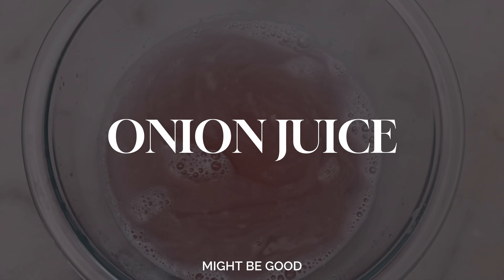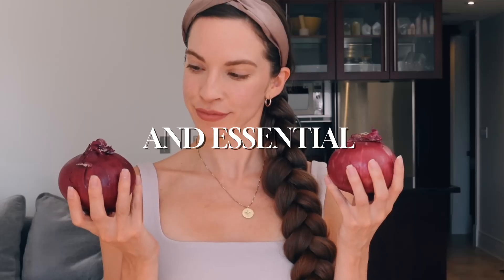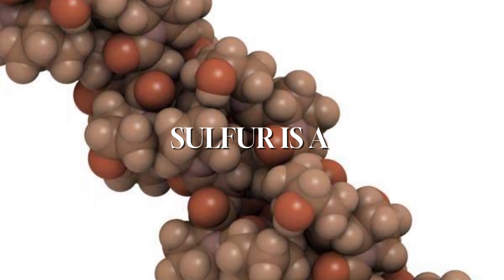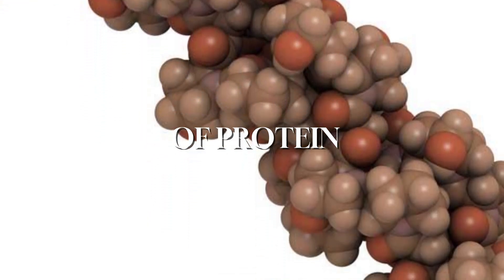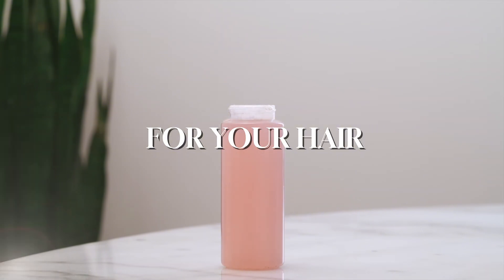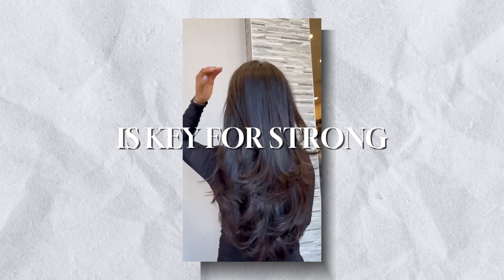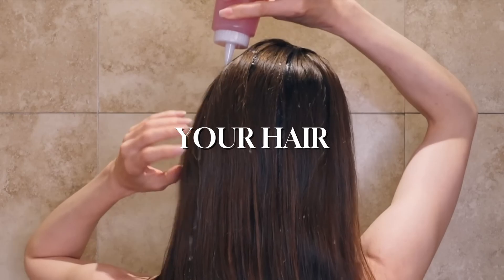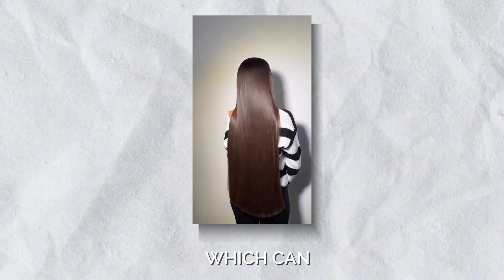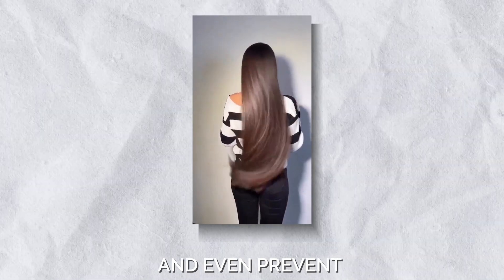Let's talk about why onion juice might be good for your hair. Onions are packed with sulfur, an essential element our body needs. Sulfur is a crucial part of amino acids, which are building blocks of protein. One of the most important proteins for your hair is keratin — this sulfur-rich protein is key for strong, healthy hair growth. When you apply onion juice to your scalp, you're giving your hair and scalp extra sulfur, which can support the production of keratin, helping to strengthen your hair and even prevent hair loss.